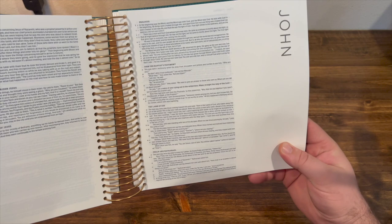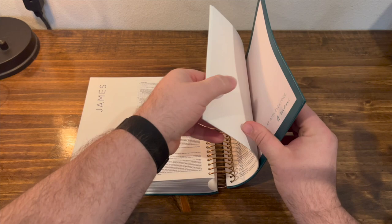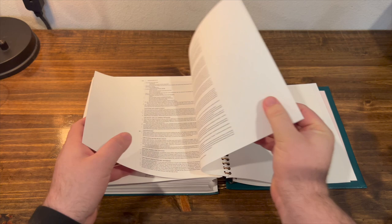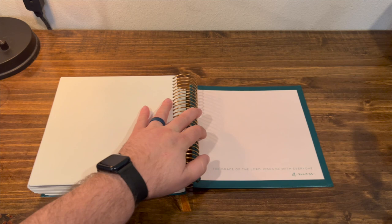The thing is, with this Bible, once you get to the end, it just ends. Right here in the last few pages, you get to Revelation, and then it's just blank pages — so you get some extra blank pages for whatever you want to do with them. There are no other extras, no maps. It ends with this cool line: 'the grace of the Lord Jesus be with everyone. Amen.' And then it's over.